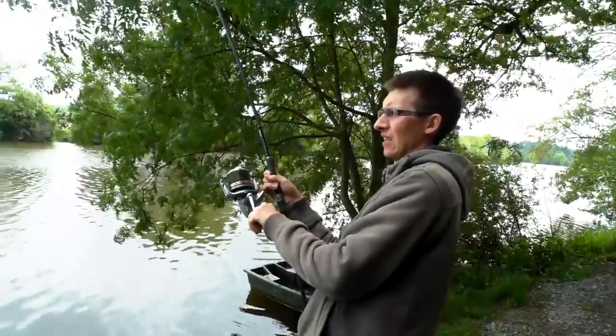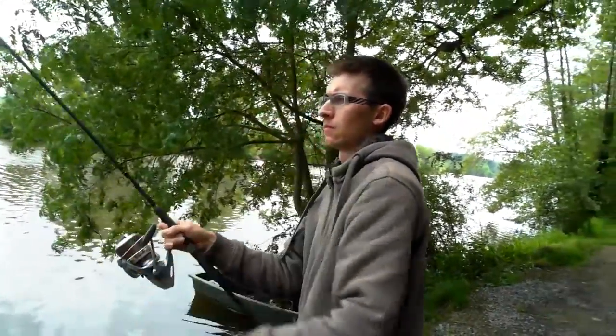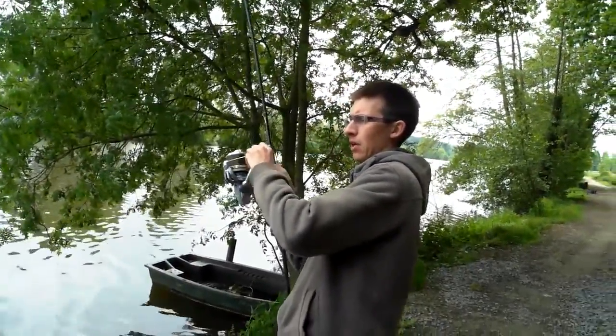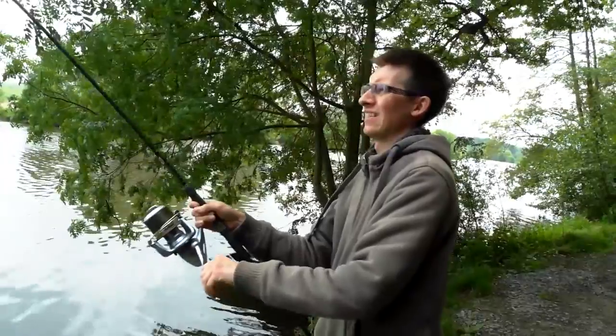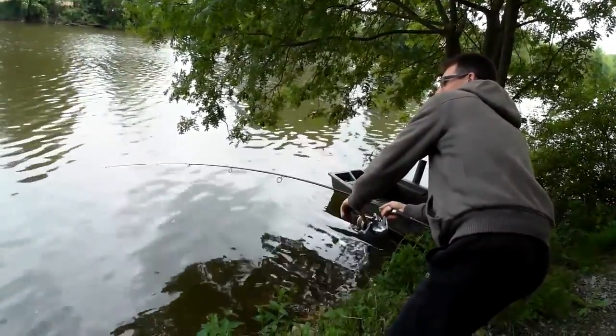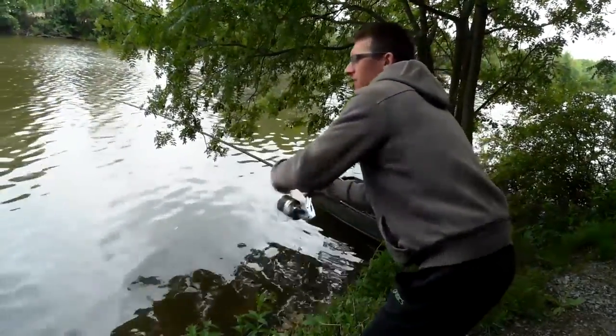This fish has just plunged hard down the left-hand margin now. He's come out, though, unfortunately. It's not easy.